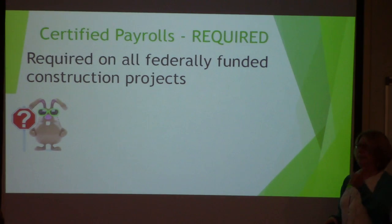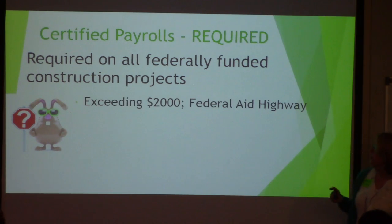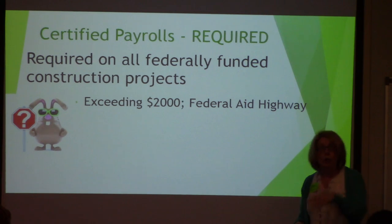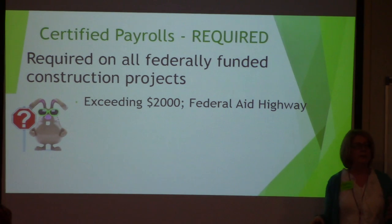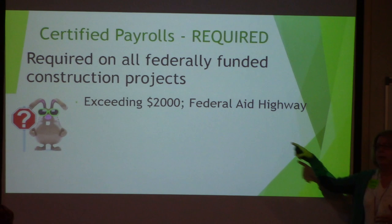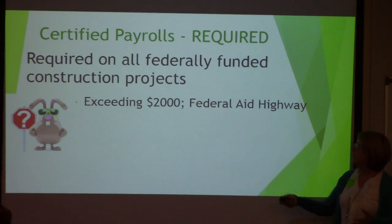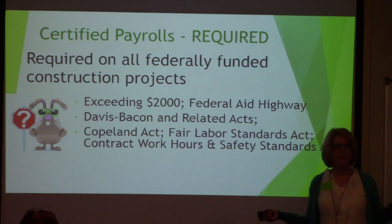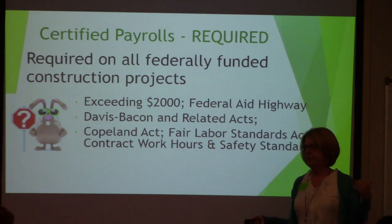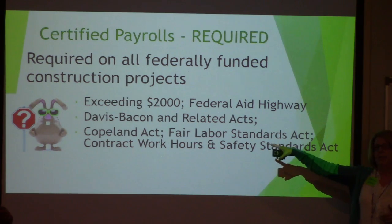This is required on all projects that first exceed $2,000 and it's a federal-aid highway. Some local agency projects on local collector roads may not require Davis-Bacon and payrolls, depending on the funding used. But every other contract will have payrolls. We know this because of the Davis-Bacon and Related Acts — the first one from 1931. Mr. Davis and Mr. Bacon — Congress enacted this law that says you will pay weekly, you will report.